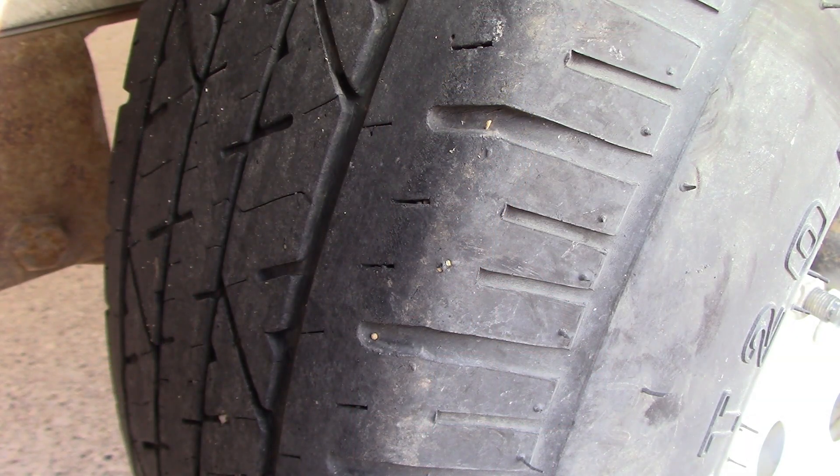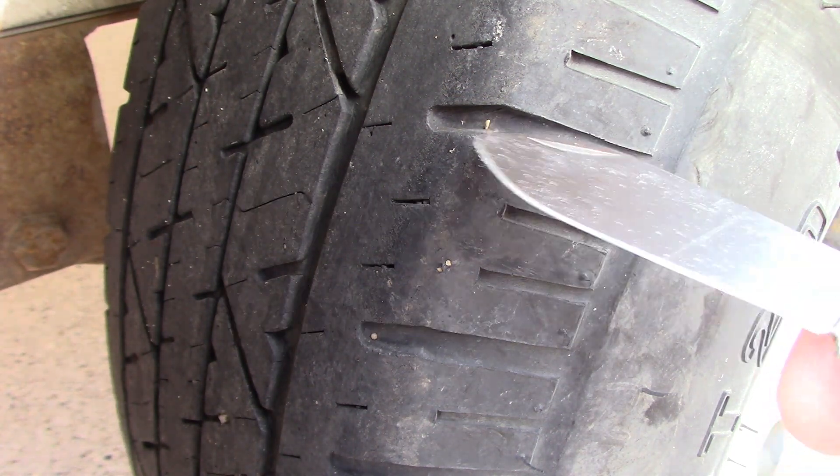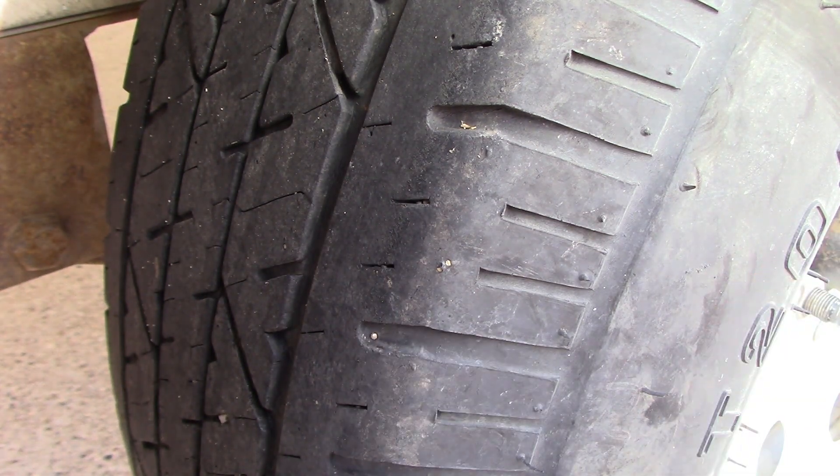This is my trailer tire — these trailer tires need to be replaced. These thorns in here are about three-eighths of an inch long. This one's a shorter one, but some of them are longer.